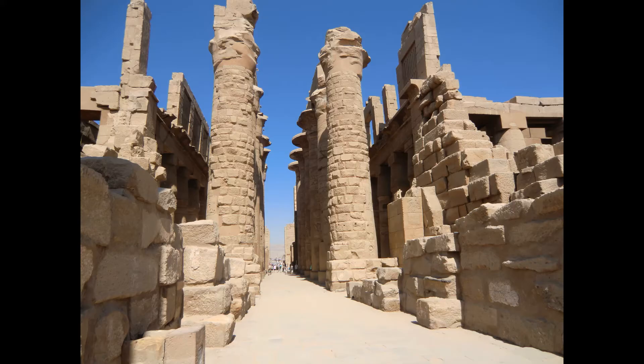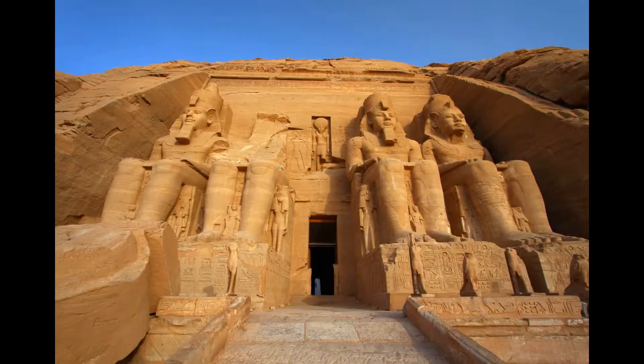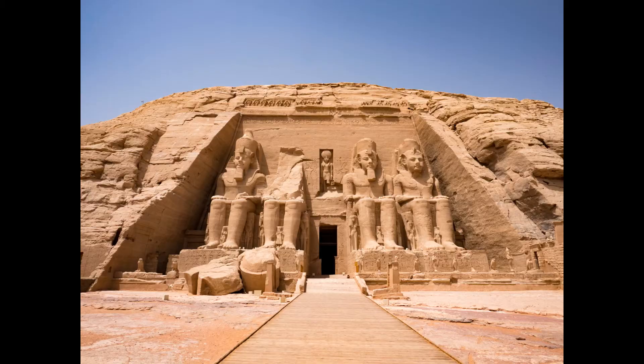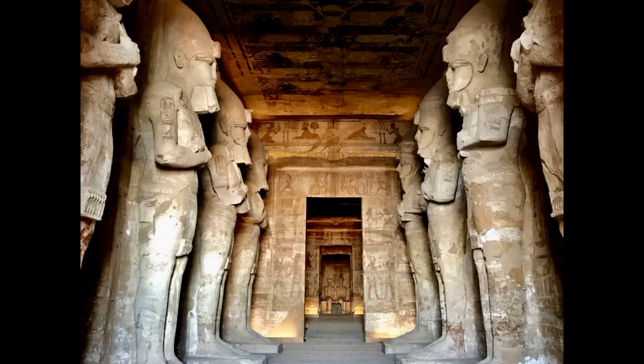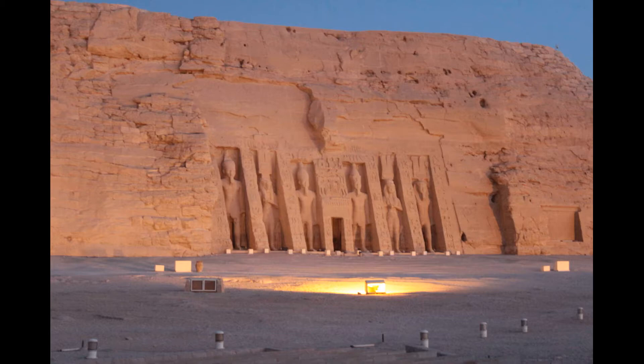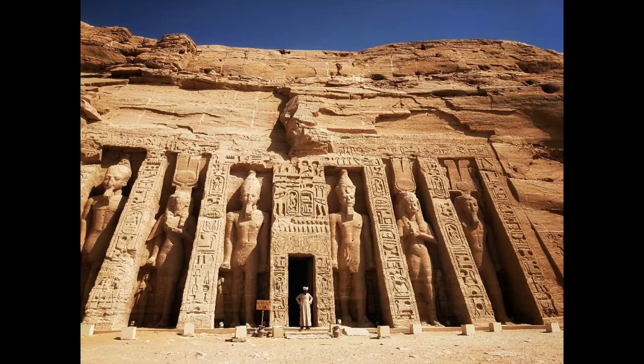Abu Simbel. Abu Simbel is a remarkable archaeological site in southern Egypt that showcases the grandeur and opulence of ancient Egyptian civilization. The site features two massive rock temples built by Pharaoh Ramses II over 3,000 years ago. The temples are dedicated to the gods Amun, Ra, Horakhti, and Ptah, as well as to Ramses II himself, and are renowned for their impressive statues and intricate carvings. The temples were originally carved into a sandstone cliff, but were relocated in the 1960s to avoid being submerged by the rising waters of Lake Nasser — a remarkable feat of engineering, as the temples were dismantled and reassembled on higher ground.